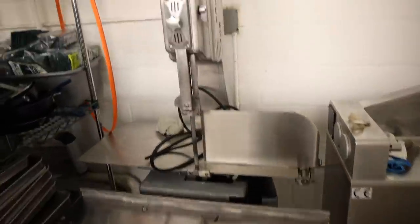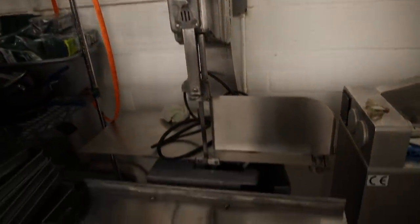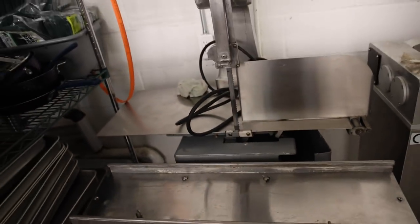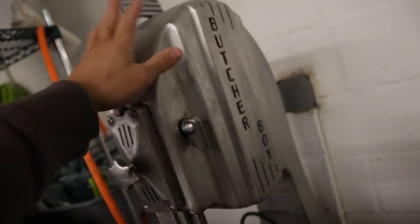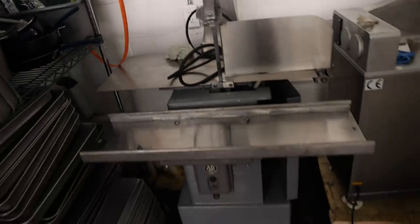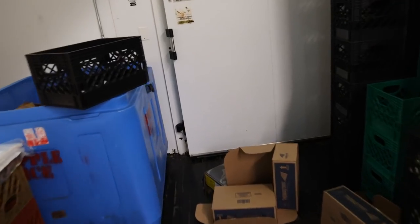Yesterday I came in and cut all of our bone-in ribeye steaks on the bandsaw, which a technician came and got up and running. I couldn't really tell how old this thing was when I purchased it, but the guy said it was pretty old. Thankfully, he's basically a genius and charged me just $2.50 to fix it. We still have to get a quote on the HVAC systems — he's got to fix the heat in here because it is a little cold. Let's go inside the freezer and let me show you guys our bone-in steaks.